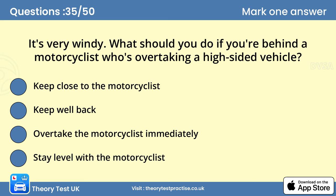Question 35: It's very windy. What should you do if you're behind a motorcyclist who's overtaking a high-sided vehicle? Keep well back. Windy weather affects motorcyclists more than other vehicles. In windy conditions, high-sided vehicles cause air turbulence. You should keep well back, as the motorcyclist could be blown off course.